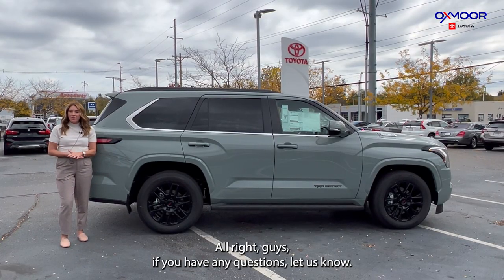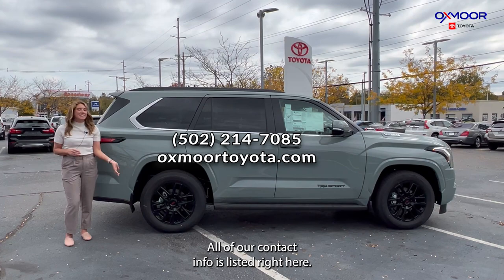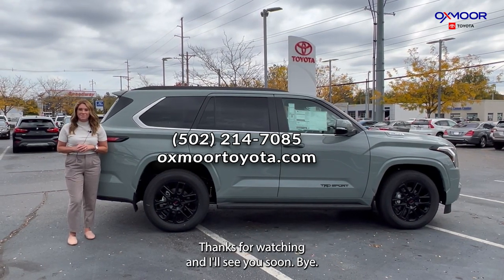All right guys, if you have any questions, let us know. All of our contact info is listed right here. Thanks for watching and I'll see you soon. Bye!